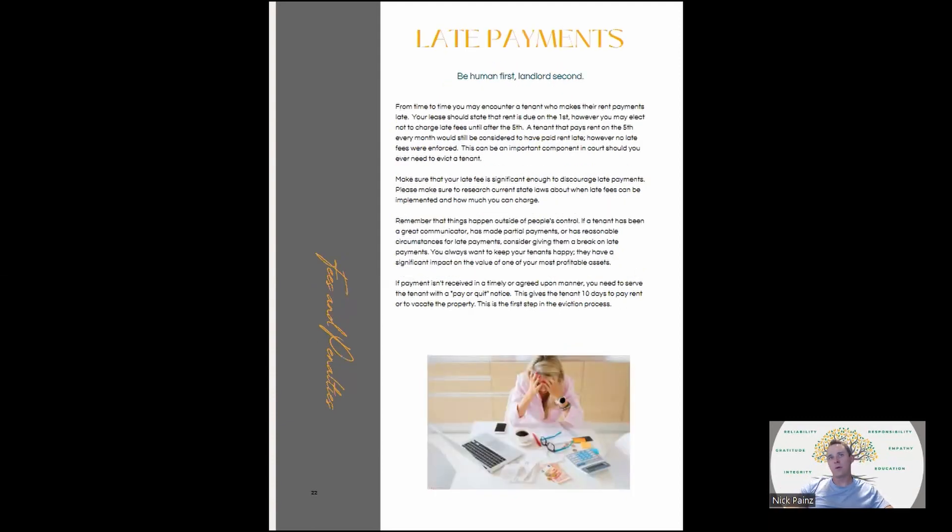Late payments: give them time. If they don't pay, you need to deliver what's called a pay or quit notice. Usually it depends on your area — I think ours now is either a seven-day or ten-day pay or quit notice. You have to deliver something like that before you can start the eviction process. Even if they're one day late, two days late, and you're trying to get ahold of them and they don't answer, I would deliver a pay or quit notice right away so you can start the clock.